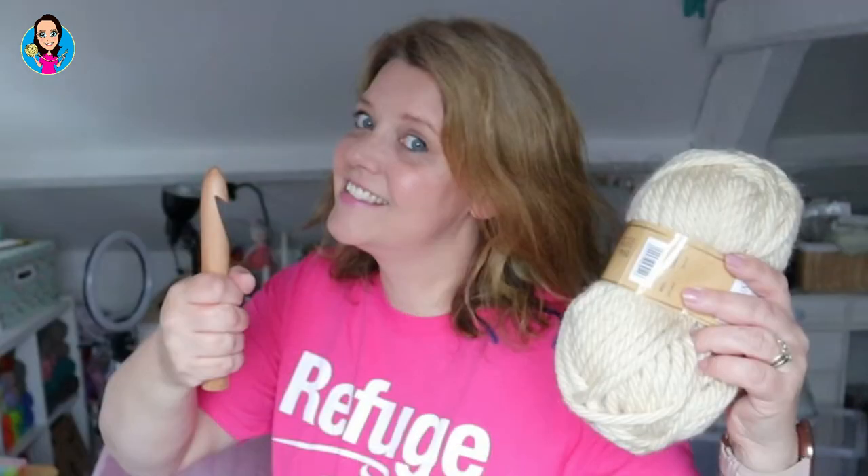I thought I'd do a short video of the crochet makes I've done over June, and if you feel inclined and you're able to donate some money, that would be absolutely amazing. Thank you.